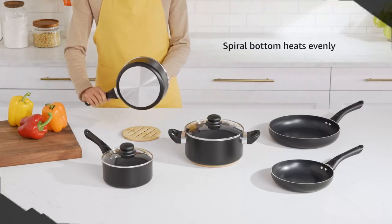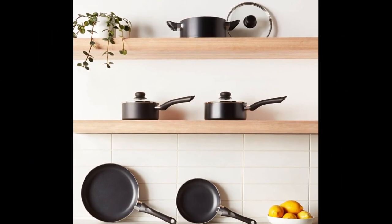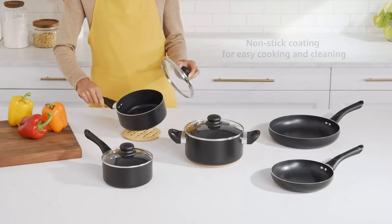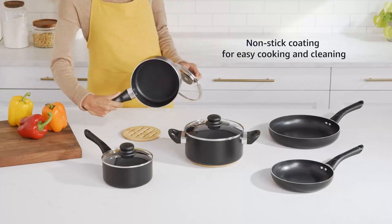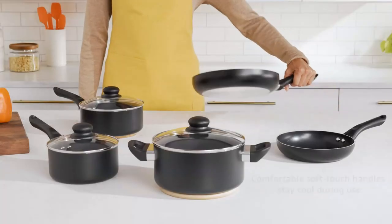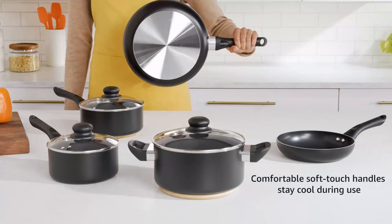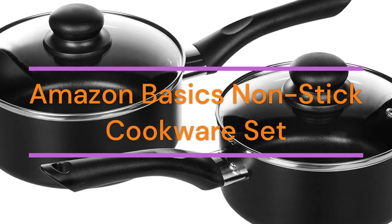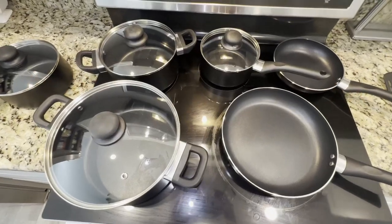About this item: the 8-Piece cookware set includes an 8-inch fry pan, 10-inch fry pan, 1.5-quart saucepan with lid, 2-quart saucepan with lid, and 3-quart casserole pan with lid. Nonstick coating for easy cooking and cleaning. It is BPA-free. Soft-touch handles stay comfortably cool during use. The spiral bottom heats evenly. Compatible with all cooktops except for induction.